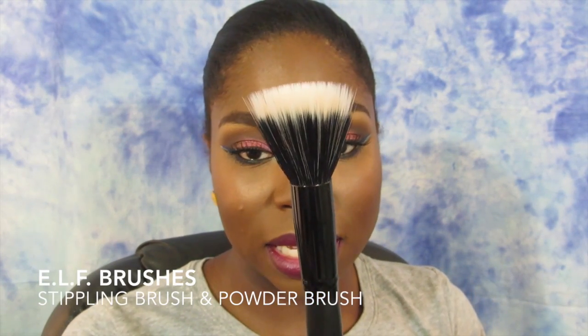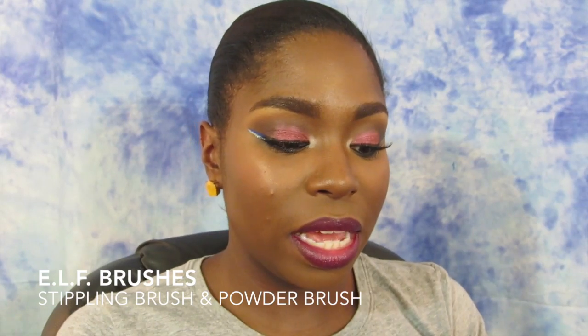Next are two brushes. One is this stippling brush — this is the ELF stipple brush in the larger size, because they do have a small size — and also this ELF powder brush. Both of these brushes I have been using for foundation. The powder brush I've been using when I'm really going for that extra flawless finish, and the stippling brush when I'm going more for a natural finish.